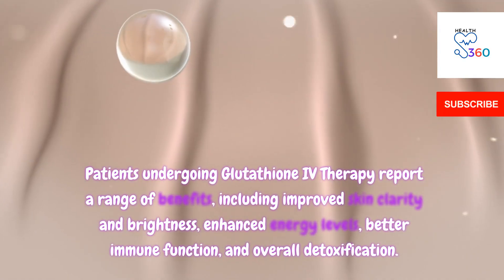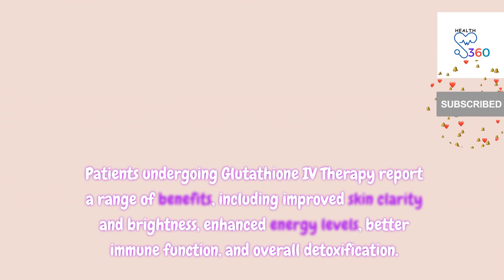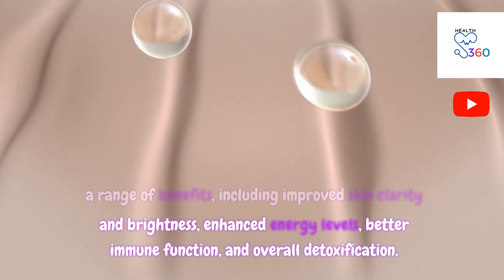Patients undergoing glutathione IV therapy report a range of benefits, including improved skin clarity and brightness, enhanced energy levels, better immune function, and overall detoxification.